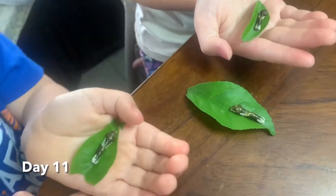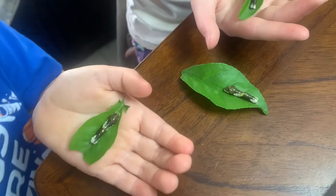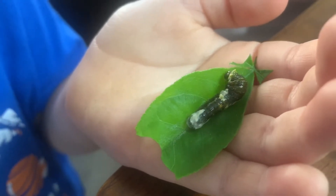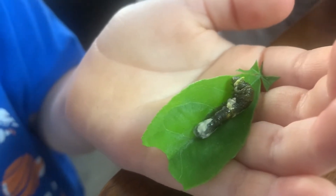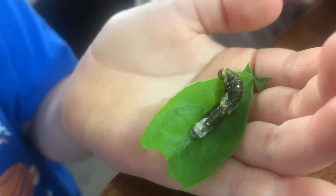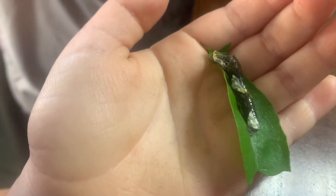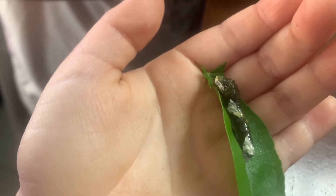They're getting big — these will turn into butterflies, not a hummingbird moth like we did before. He's climbing over the leaf and trying to eat. He's like, 'Oh, this is green, it's always a leaf!'